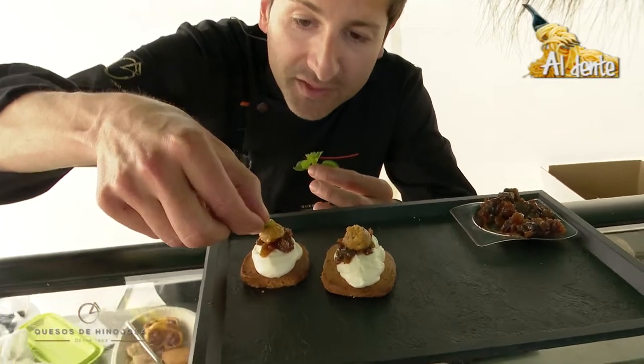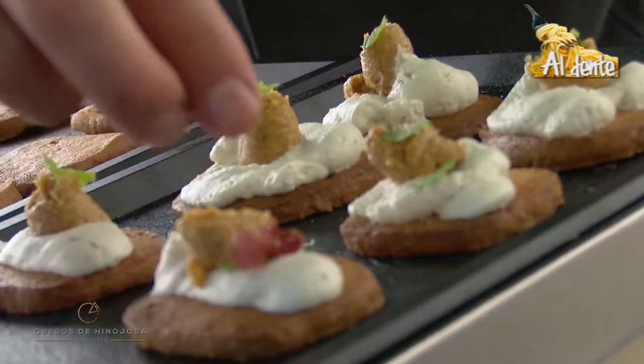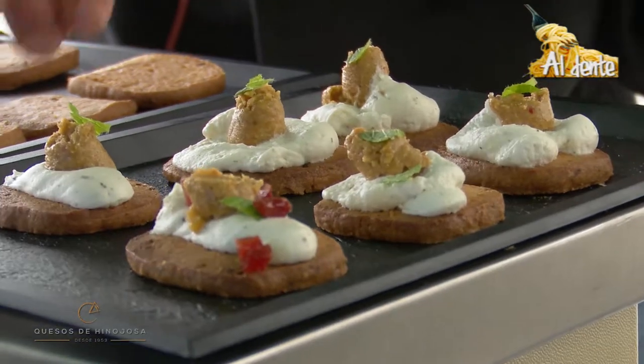Le vamos a poner un poco de orégano también para que nos termine de compensar toda esa sensación súper suave de esta tapa. Y si os parece, seguimos con otra rápidamente.